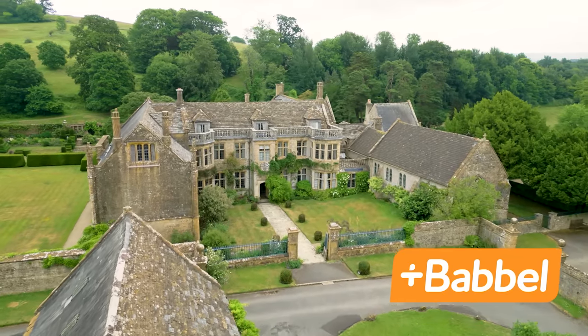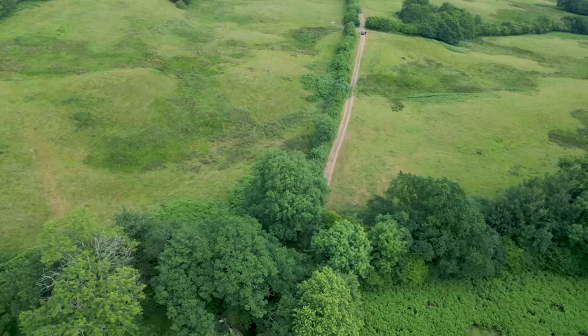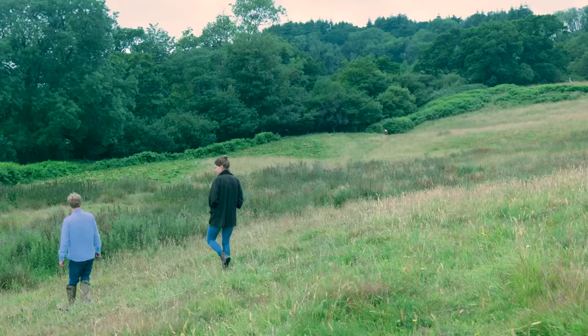This video is sponsored by Babbel. In this week's video, Luke and I head out onto our rewilding project where we find three new and absolutely adorable surprises.